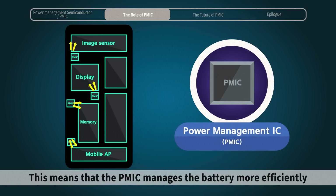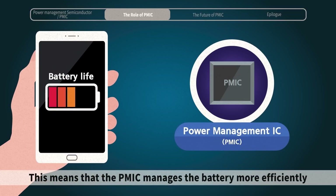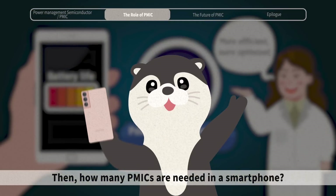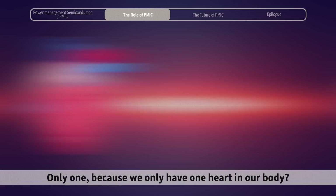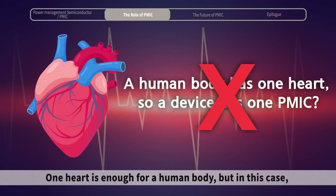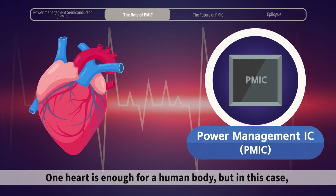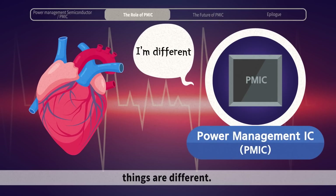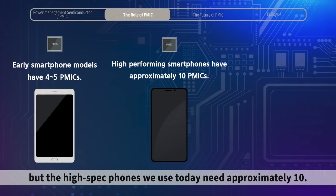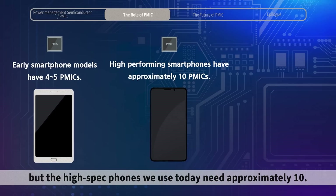This means that the PMIC manages the battery more efficiently and helps the components to be optimized in any given circumstance. Then, how many PMICs are needed in a smartphone? Only one, because we only have one heart in our body? Nope. One heart is enough for a human body, but in this case, things are different.